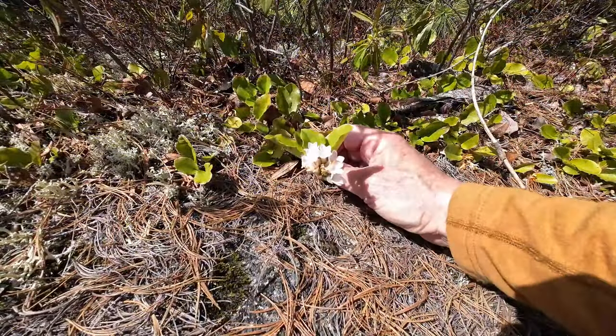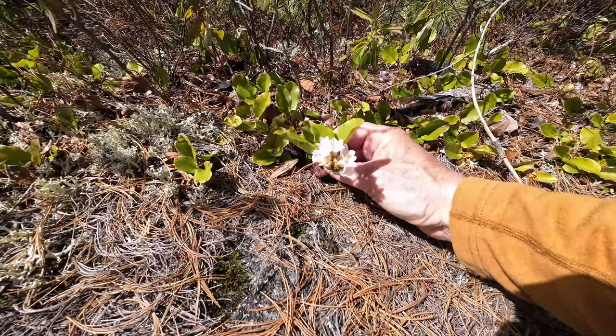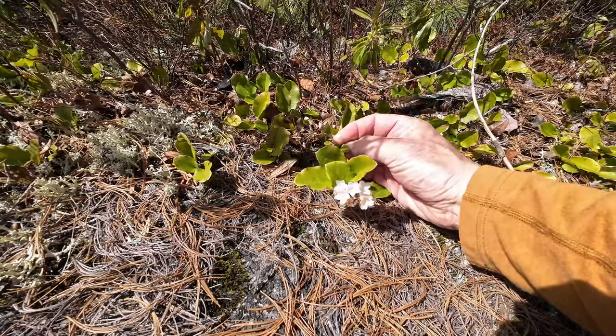Second question of the day. I couldn't pass this up because it may not be here the next time I come through — it's quite ephemeral. What is this flower, and what is the significance of it to us here in Nova Scotia?